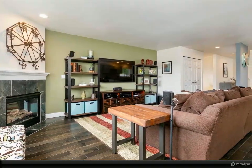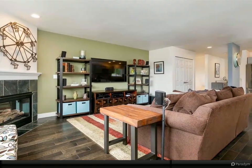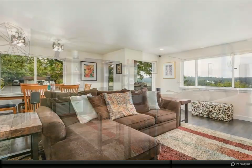All bedrooms feature vaulted ceilings. The primary suite enjoys a walk-in closet, updated full bath, and private deck with lake views.